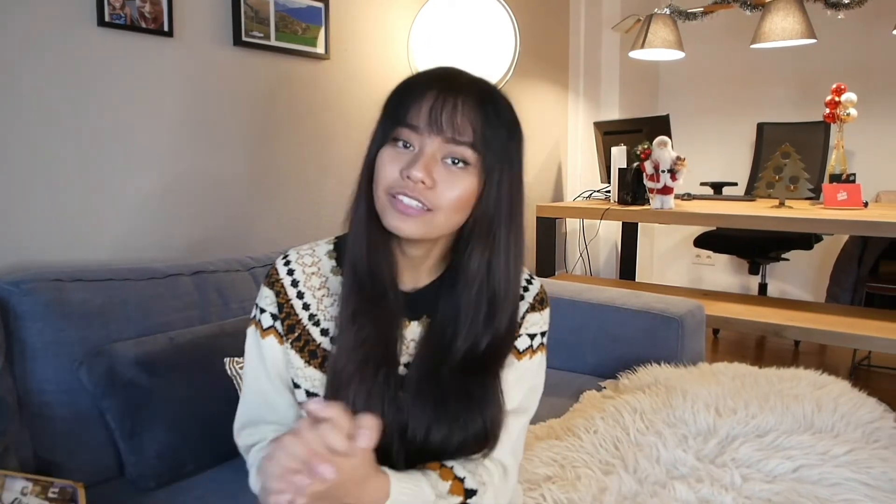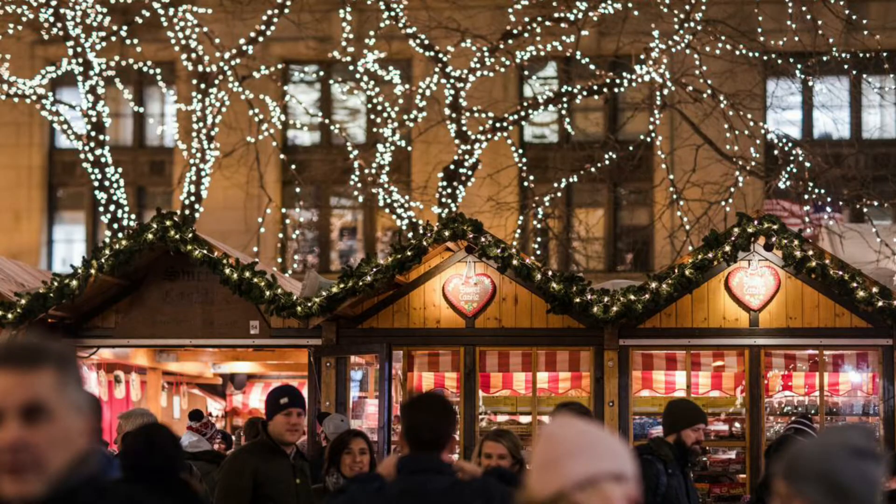Next, we have the Christmas markets. I love the German Christmas markets. When I go into one, I feel like I'm being turned into a kid again. I love the clusters of wooden huts with Christmas lights, food, drinks, blankets, and whatnot. It's probably the next best thing for me after Disneyland. I'm also doing a separate video on the Christmas market food and tour, so watch out for that.